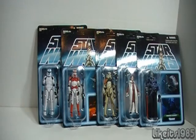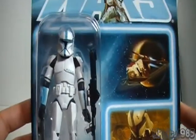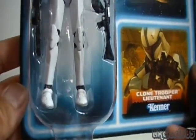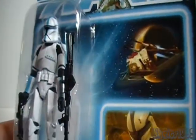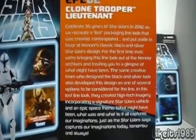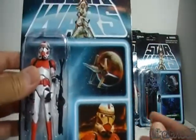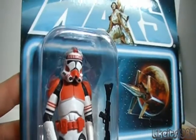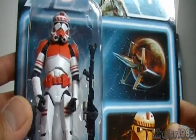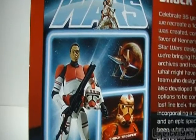Moving on, we take a look at the second figure representing Episode 2 — the Clone Trooper Lieutenant. On the back, same text as the other card back. From Episode 3 we've got the Shock Trooper. And on the back of that card, based on the picture there, it appears that the actual helmet is removable.